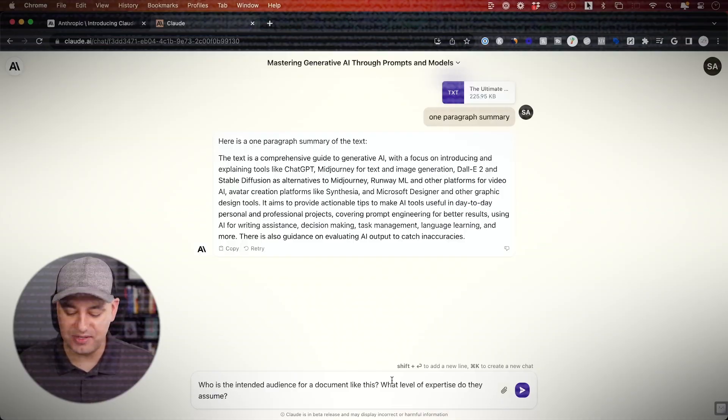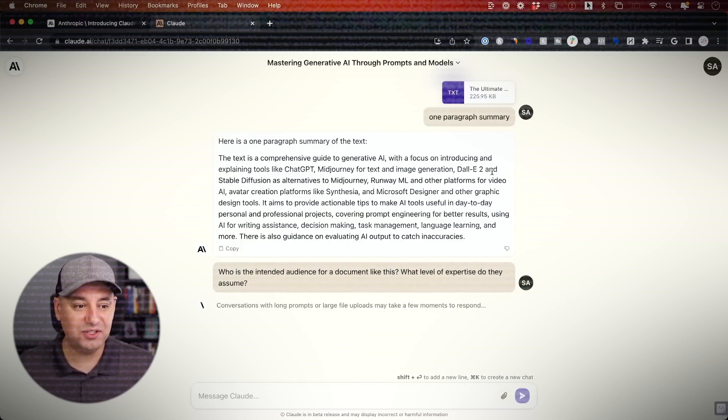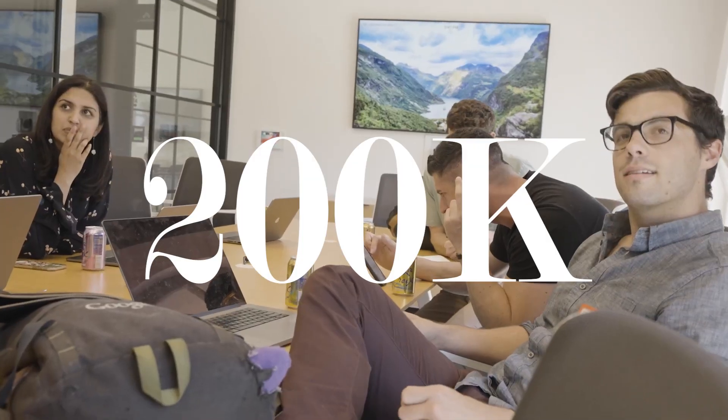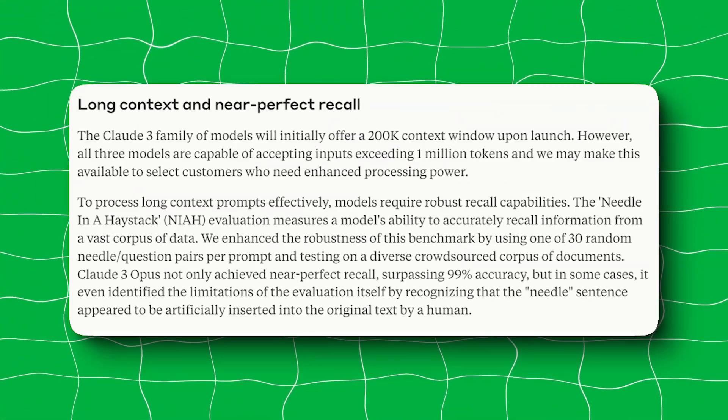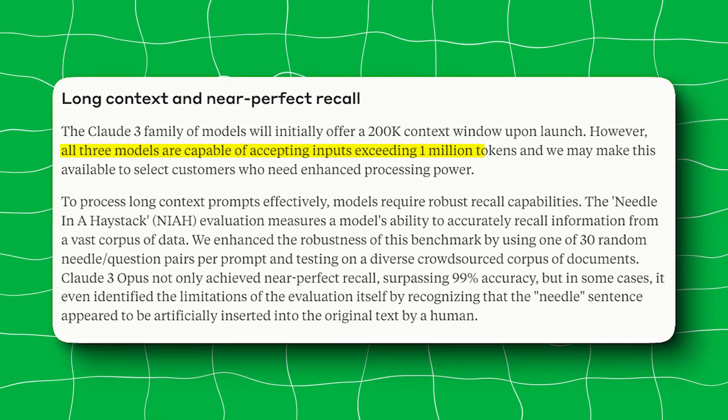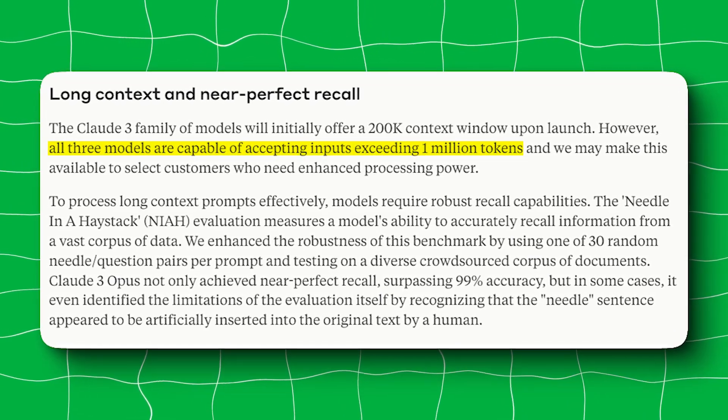Compared to Claude 2.1, Opus demonstrates a two-fold improvement in accuracy, or correct answers, on challenging open-ended questions, while also exhibiting reduced levels of incorrect answers. Additionally, the Claude 3 family of models will initially offer a 200,000 context window upon launch. However, all three models are capable of accepting inputs exceeding 1 million tokens, which they may make accessible in the future.